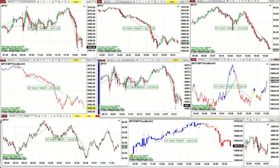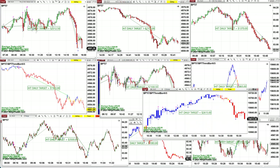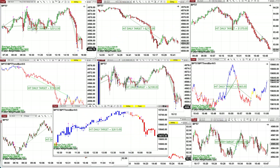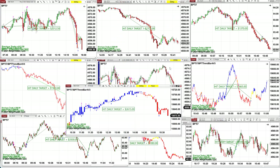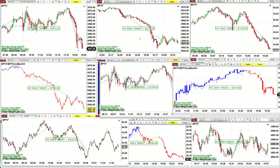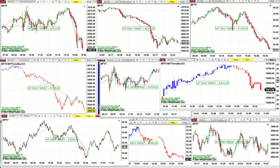NASDAQ 12-range — you can see you can use a smaller time frame or a higher time frame, whatever you want. This is the 12-range NASDAQ. The higher the time frame, the less noise you get if the market is moving.